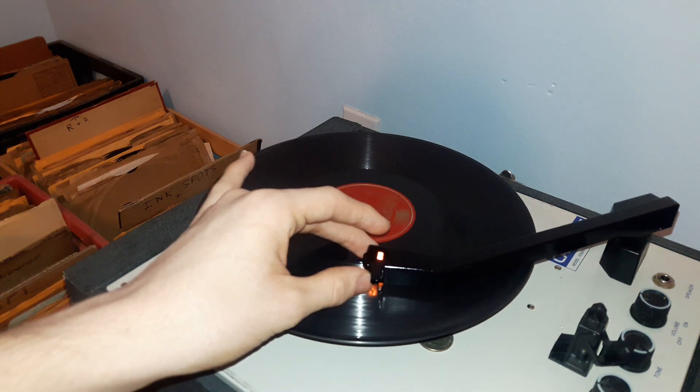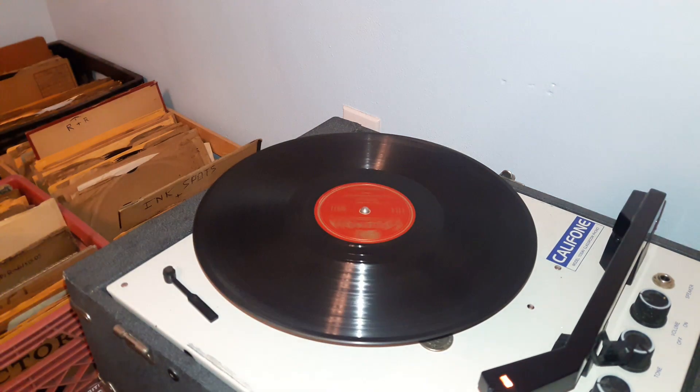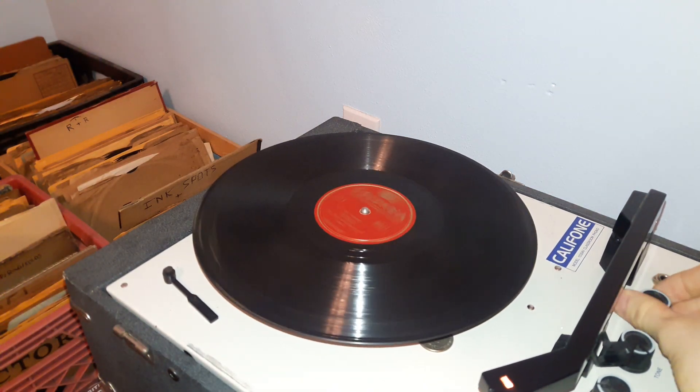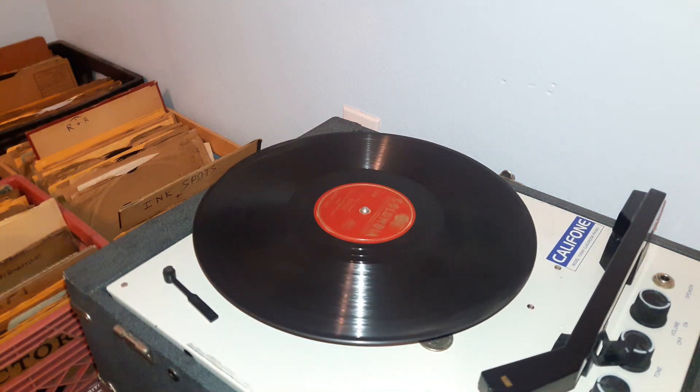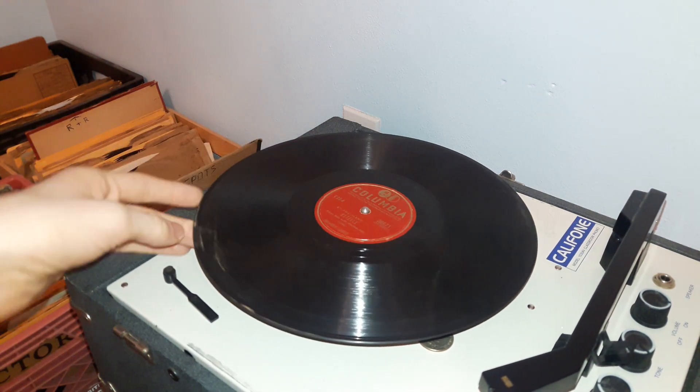All the way through. Perfectly fine. I'm going to have another upload later tonight of that National Music Lovers record, and that's basically it. Thanks for watching, and I hope this message gets through to some newer collectors at least, if not others.